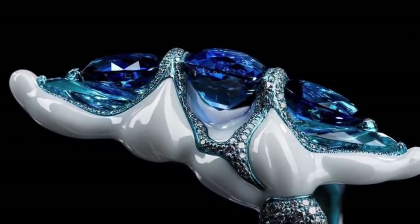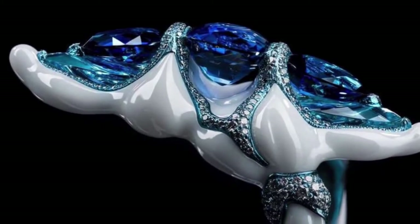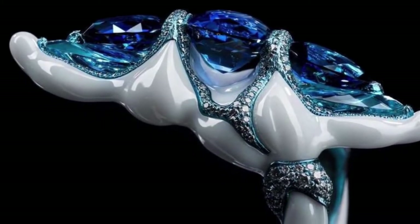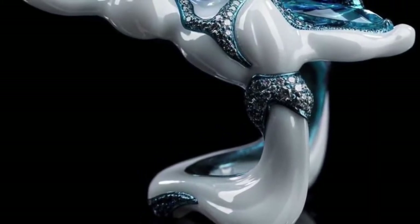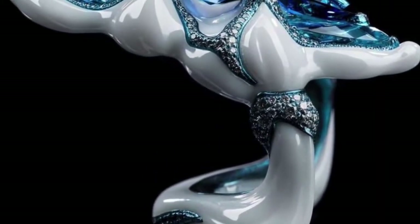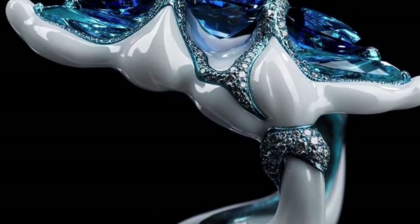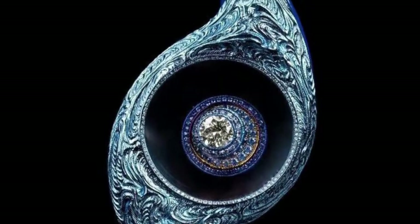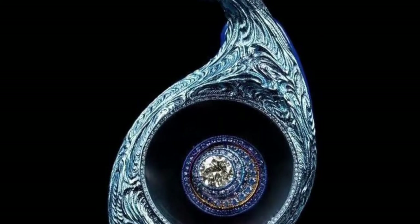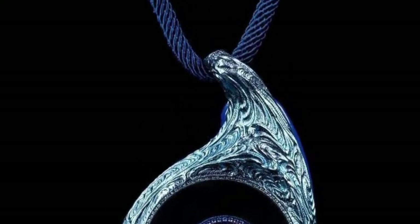The New Generation ring showcases the fluid and organic yet highly resilient nature of Wallace Chan porcelain, a material that took the Chinese jewelry genius and innovator seven years to create. Here the porcelain combines seamlessly with titanium, sapphires, aquamarines and diamonds. The Eye of Time pendant is made with a 1.06 carat yellow diamond with sapphires, diamonds, 18k white gold, a magnifying lens, titanium and Wallace Chan porcelain.